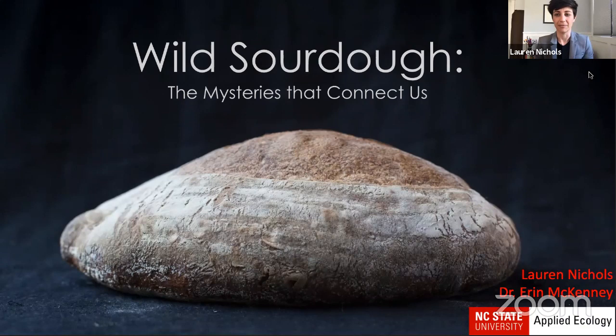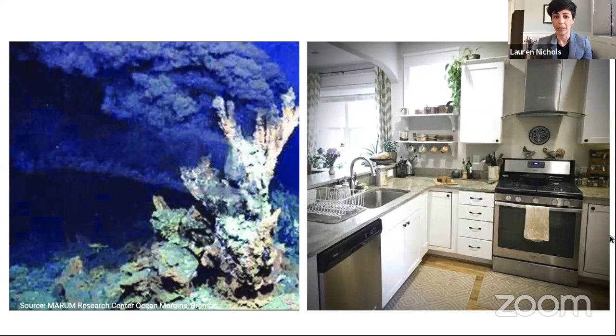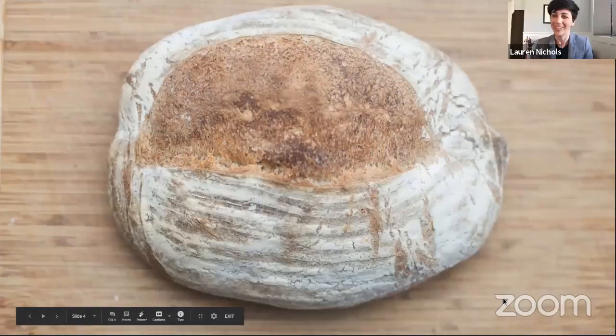The microbial world is full of mysteries. There are millions, potentially trillions of kinds of bacteria and fungi on earth, and we know more about the deep sea than we do about some of the bacteria and fungi that are most important to us. But luckily, for those of us stuck at home, some of the answers might be lurking in your kitchens. Whereas most microbial systems are incredibly complicated and difficult to manipulate experimentally, there's one system that's not only easy to manipulate but is getting more attention than usual right now — and that is sourdough.